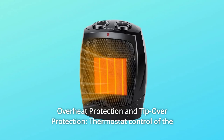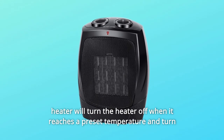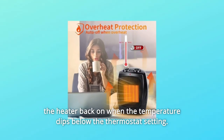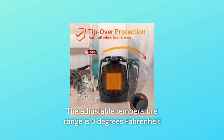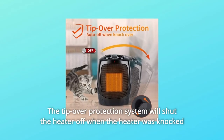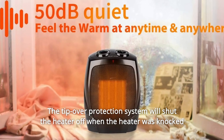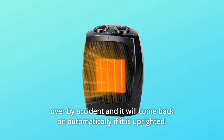Number 2: Overheat Protection and Tip-over Protection. Thermostat control will turn the heater off when it reaches a preset temperature and turn it back on when the temperature dips below the thermostat setting. The adjustable temperature range is 0 to 158 degrees Fahrenheit. The tip-over protection system will shut the heater off when knocked over by accident and come back on automatically if uprighted.